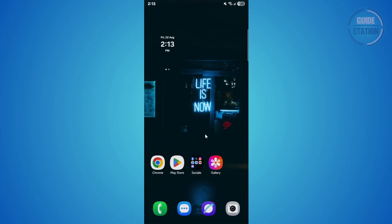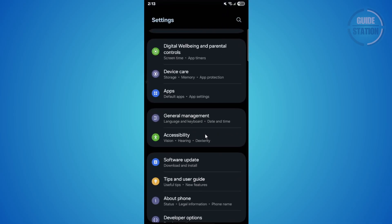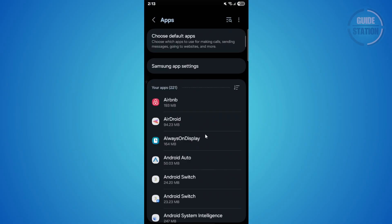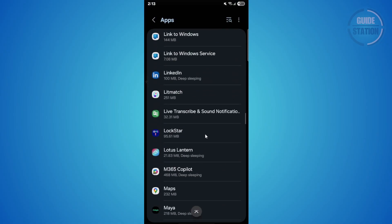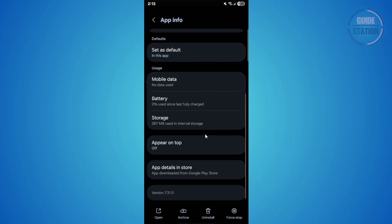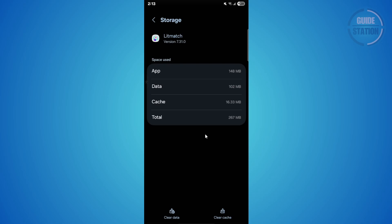Go ahead and open your phone settings, go to Apps, search for Litmatch, and open Storage. From here you can tap Clear Cache and Clear Data.